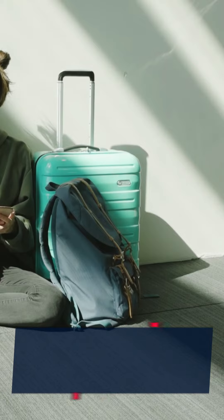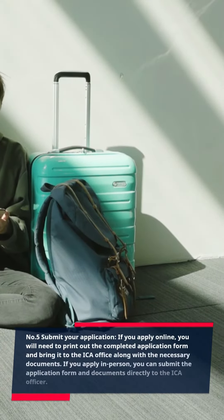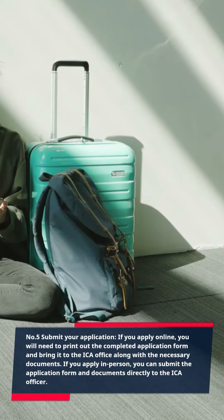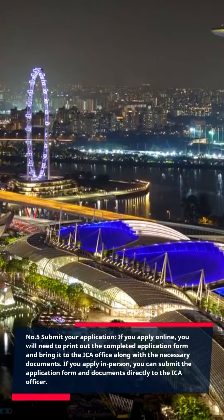Number 5: Submit your application. If you apply online, you will need to print out the completed application form and bring it to the ICA office along with the necessary documents. If you apply in person, you can submit the application form and documents directly to the ICA officer.